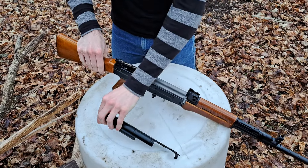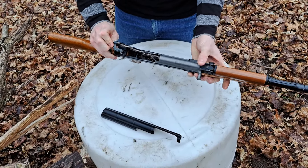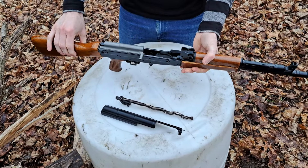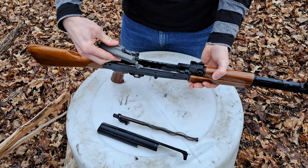Alright, we've got the top cover off and we have the main recoil spring. We can see the bolt and bolt carrier. You'll notice that the gas piston is not connected to the carrier on this rifle.